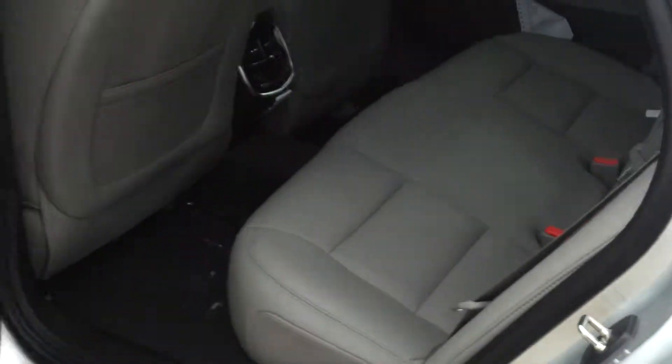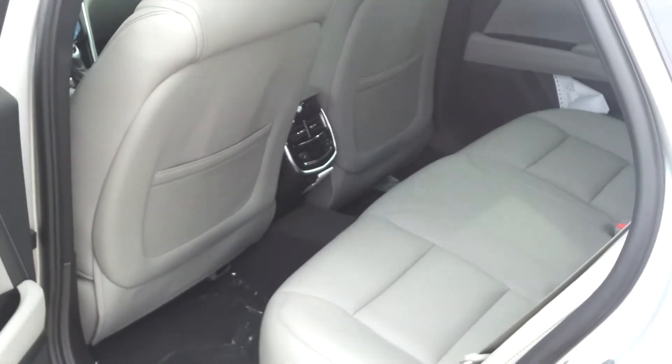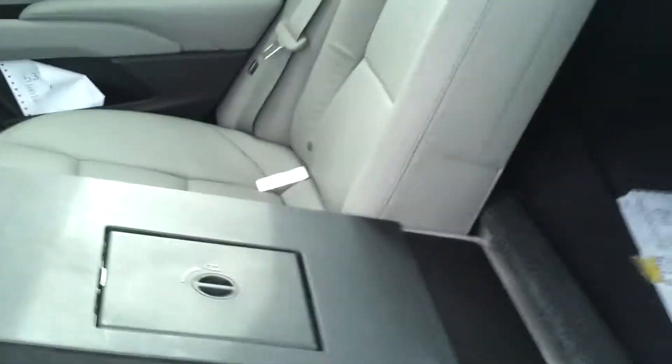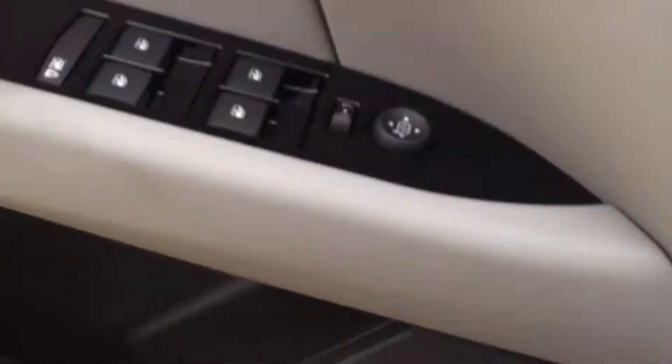Large trunk. Very rich, luxurious leather. You've got air vents for the back. Seats do fold down both sides. And of course, the Bose sound system.